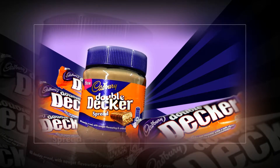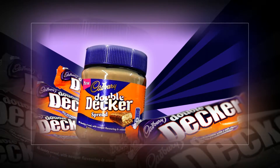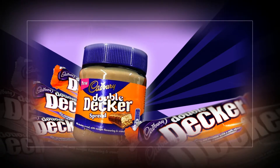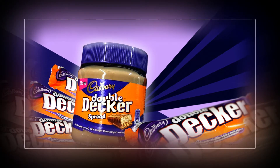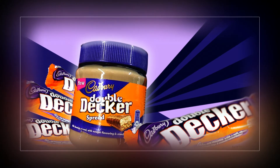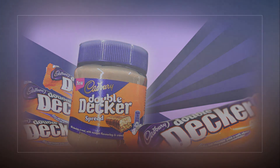The Double Decker spread was first discovered by New Food Suke, an Instagram account dedicated to discovering all the newest sweet treats and debuting them to their 4,500 followers. The spread is inspired by the ingredients used in the actual chocolate bar and consists of a milk chocolate spread with nougat flavoring and crunchy cereal. Cadbury Double Decker spread is currently spotted at just two pounds 50 pence.